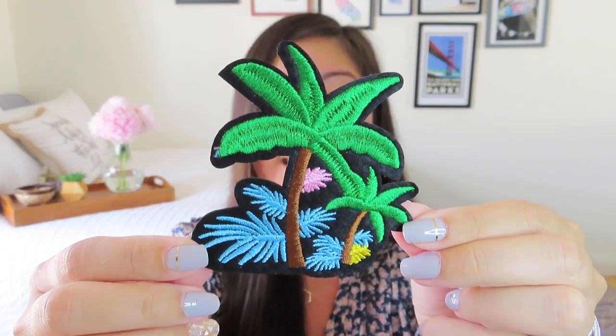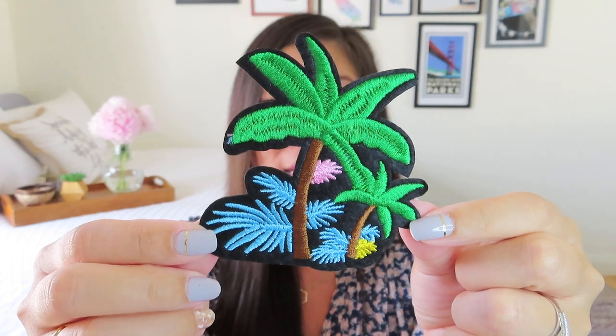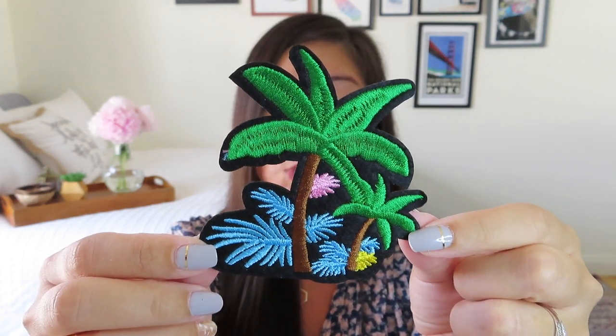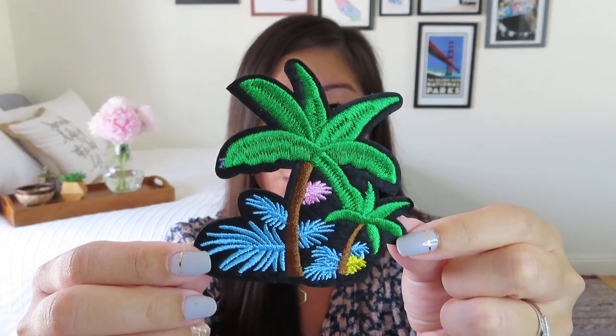Oh, this is cute — we got a little patch. It's an embroidered patch with some palm trees and ferns, and it looks like it's an iron-on patch, which I really like. I do have a lot of patches and pins from subscriptions. I think I have a denim jacket — maybe I'll just start adding random flair to it, or maybe I'll wait so I can arrange things exactly as they should be.